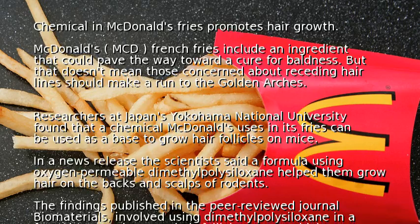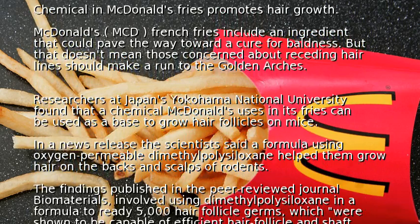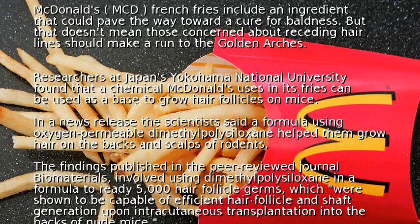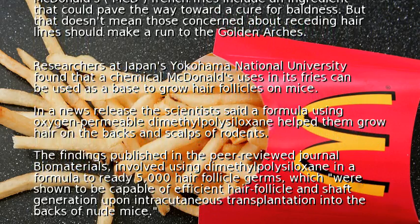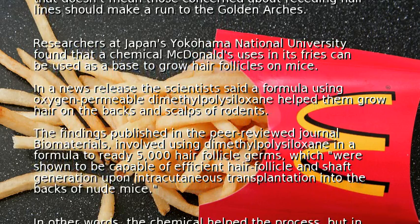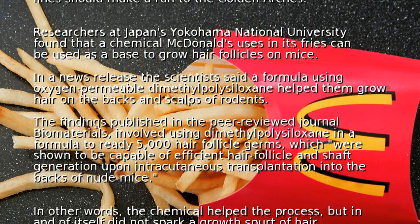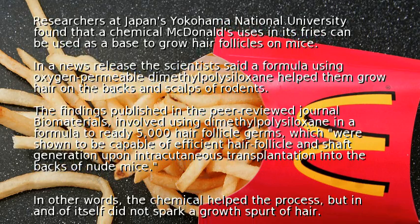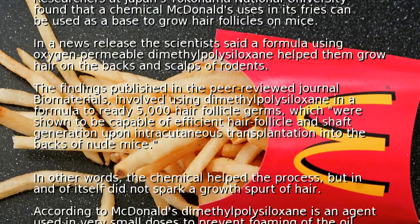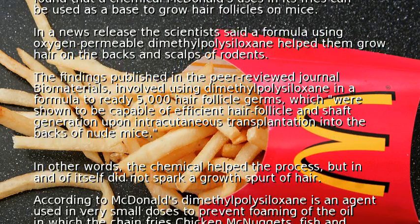The findings, published in the peer-reviewed journal Biomaterials, involved using dimethylpolesiloxane in a formula to ready 5,000 hair follicle germs, which were shown to be capable of efficient hair follicle and shaft generation upon intracutaneous transplantation into the backs of nude mice. In other words, the chemical helped the process but did not in and of itself spark a growth spurt of hair.